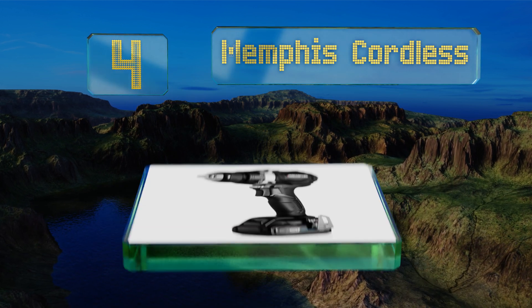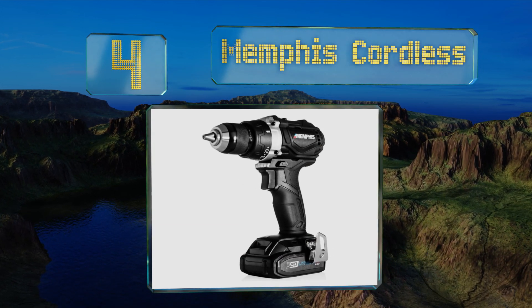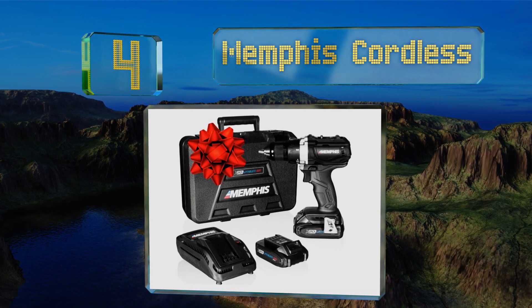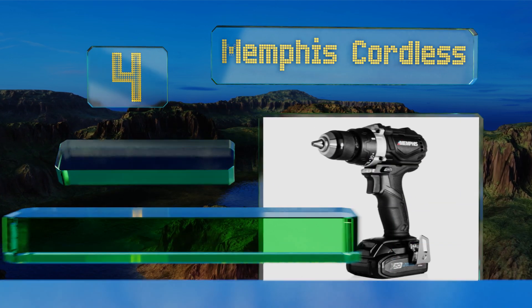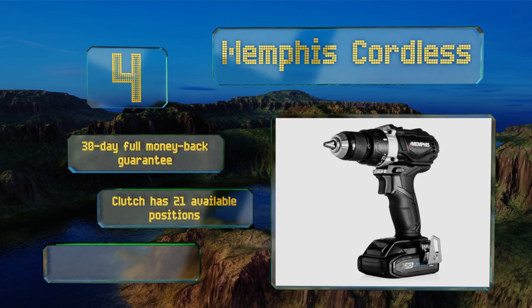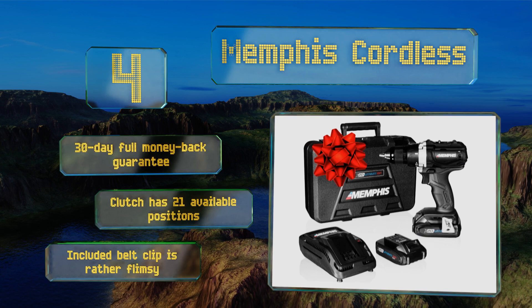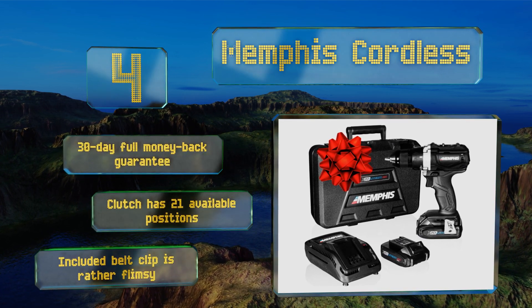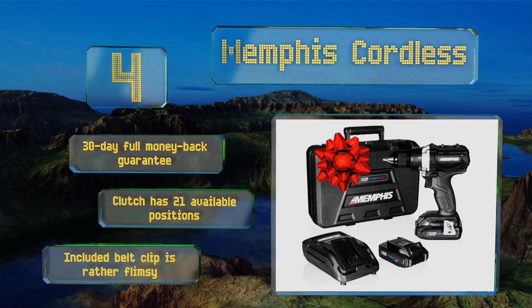At number four, whether you're a seasoned professional or new to power tools, the Memphis Cordless won't lead you astray. A high-performance motor offers two variable speed settings at up to 2000 revolutions per minute, while the ergonomically designed handle ensures a firm grip. This one comes with a 30-day full money-back guarantee and a clutch with 21 available positions.